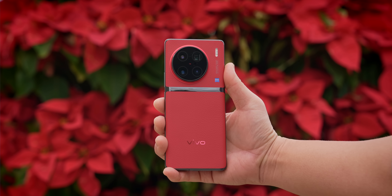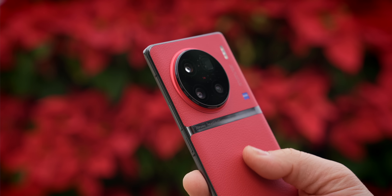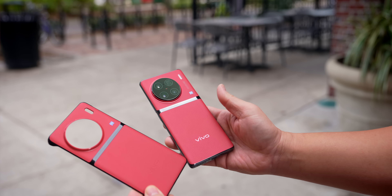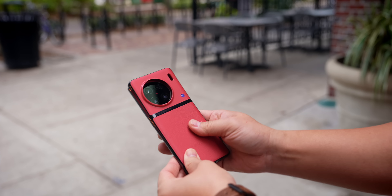The Vivo X90 Pro Plus is the most interesting in terms of design. The contrast of material choices and the camera setup definitely catches your eye. The case that comes with the phone is brilliant too because it's the same color as the phone — it doesn't take away from the phone color design that you paid for, so I love that.